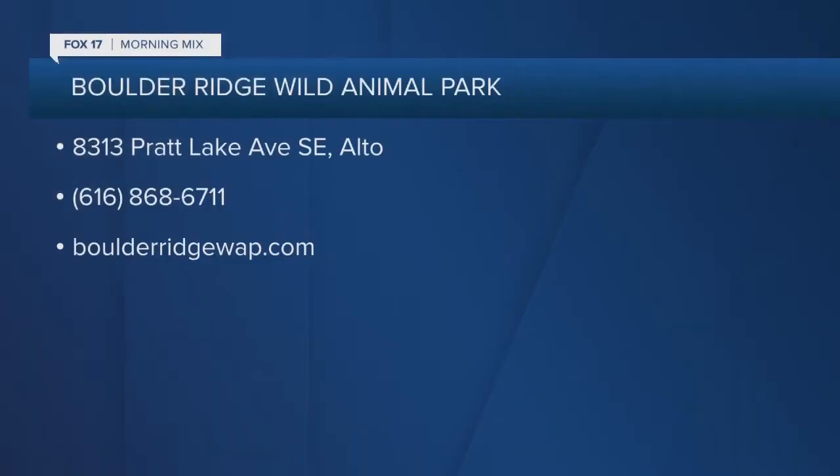Just one of the best places to take the family. If you've never been, or if you have, go again. Boulder Ridge Wild Animal Park at 8313 Pratt Lake Avenue Southeast in Alto. Call them at 616-868-6711 or check them out online at BoulderRidgeWAP.com.